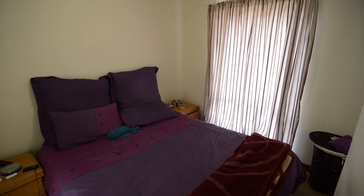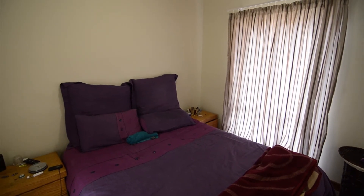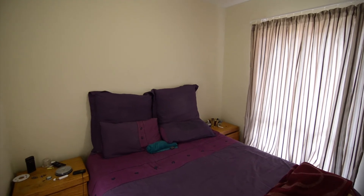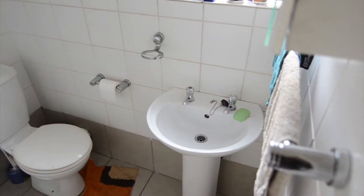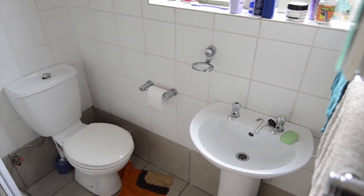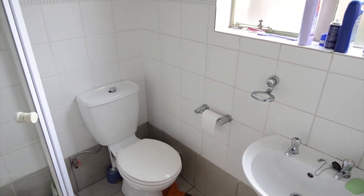A separating wall provides privacy to the carpeted bedroom. Servicing the unit there is a stand-alone bathroom featuring a shower, basin and toilet.